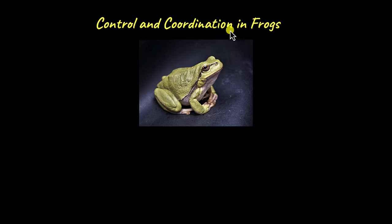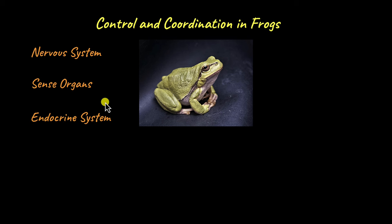The control and coordination system includes the nervous system, sense organs and the endocrine system. These three systems work tirelessly to make sure frogs keep on croaking — not just frogs, but these systems can be found in other animals too, like birds, reptiles and us humans.